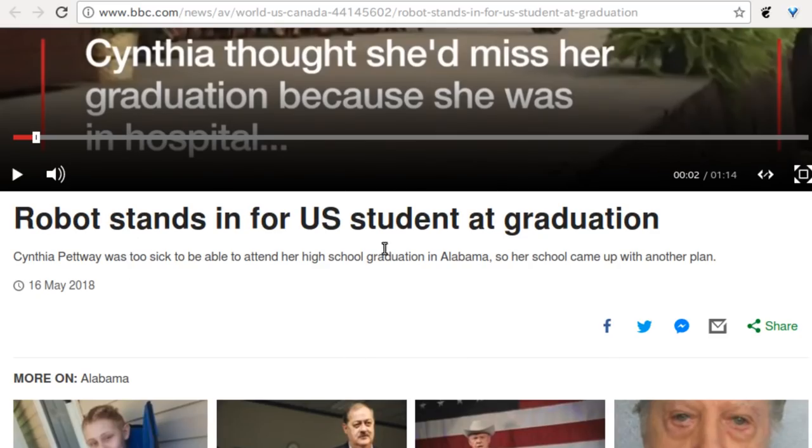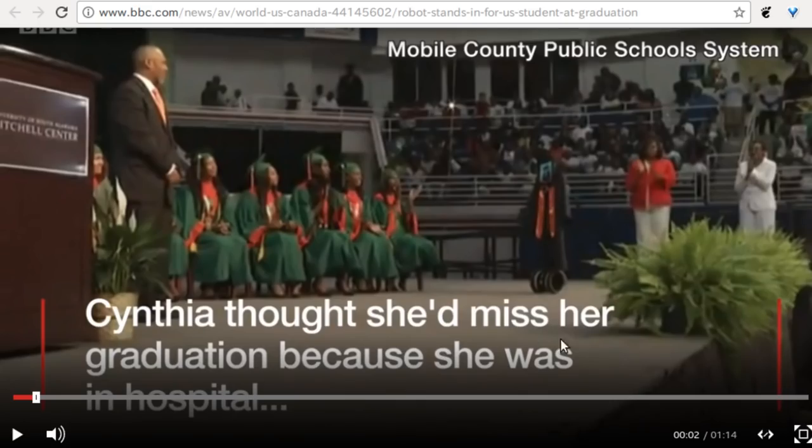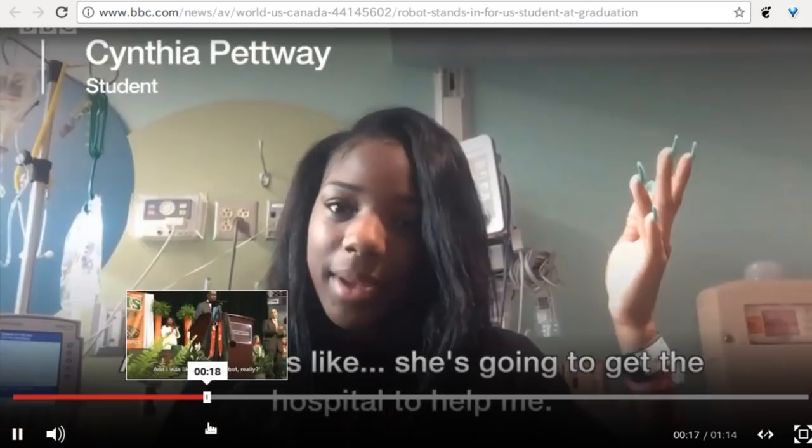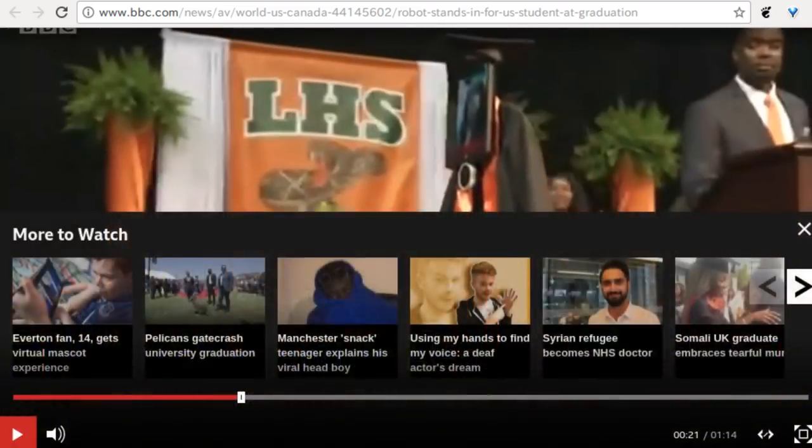A robot stood in for a U.S. student at graduation. Cynthia was in the hospital and couldn't attend graduation, so they put an iPad on a stand — it had a camera so she could watch what was going on. There's a video and it's hilarious to watch. I have a huge problem with it though: in the video the iPad is wearing a cap, and she's in the hospital bed also wearing a cap — you can't wear double caps. Everyone knows that's an etiquette violation.